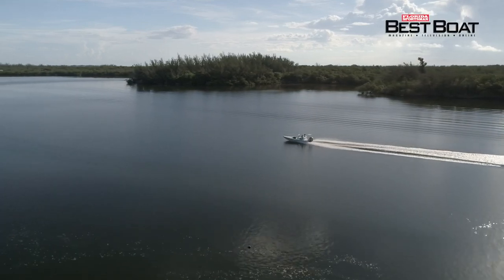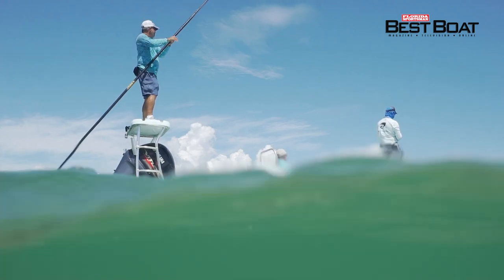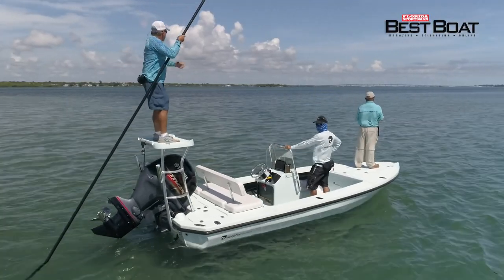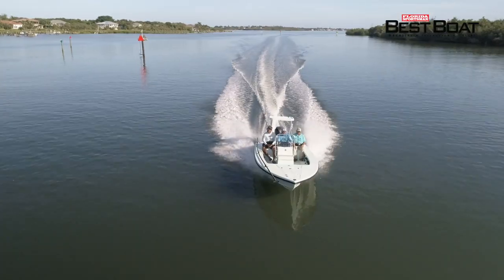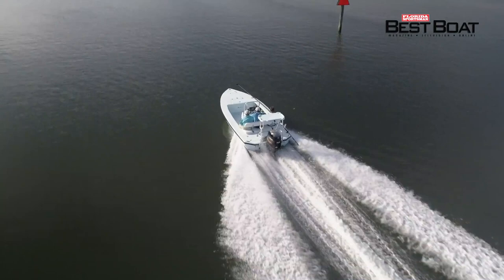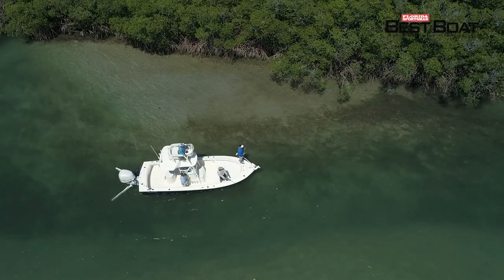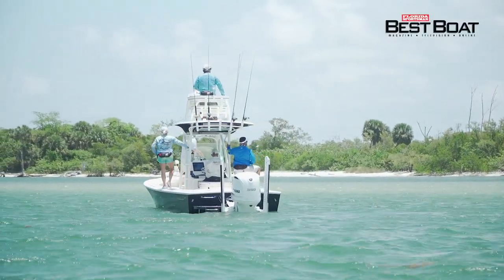Today on Florida Sportsman Best Boat, for anglers looking to sight fish on the flats, we'll be taking a look at the Dolphin 18 Backcountry Pro. You know what all great flats have in common? You have to cross open water to get there — and that may be where I appreciated the Dolphin 18 the best. If you require a boat built for fishing along the mangroves and off the beaches, we'll be looking at the Schaefer S240.